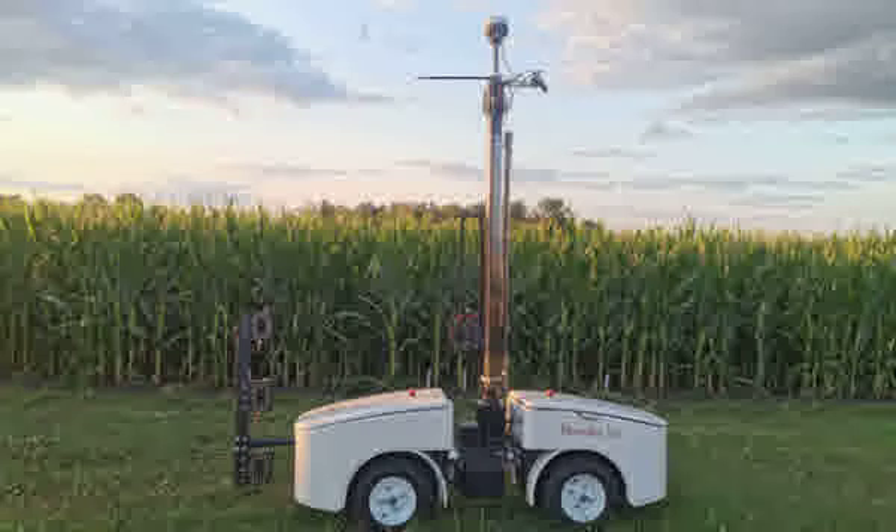Each tier includes two cameras, allowing it to capture a stereoscopic view of the leaves and enable 3D modeling of plants. As the device is steered down a row of plants, it is programmed to capture multiple stereoscopic images at multiple heights of every plant that it passes.